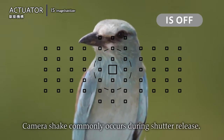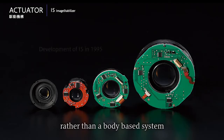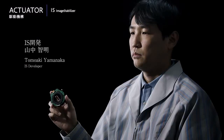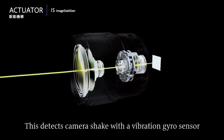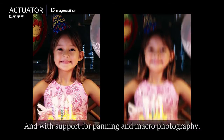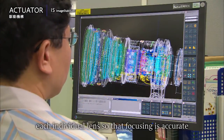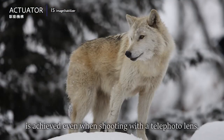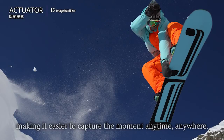Camera shake commonly occurs during shutter release. To tackle this problem, Canon developed a lens-based image stabilisation system that can be optimized for each lens rather than a body-based system that is the same for each lens. The IS, Image Stabilizer, was introduced in 1995. It is refined to match the characteristics of each individual lens so that focussing is accurate and the viewfinder view is stable. High-level camera shake correction is achieved even when shooting with a telephoto lens. This IS technology expands shooting freedom, making it easier to capture the moment anytime, anywhere.